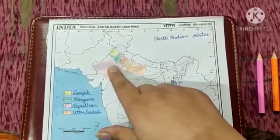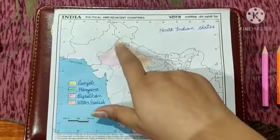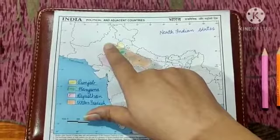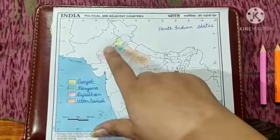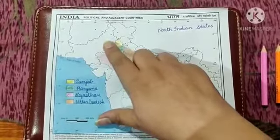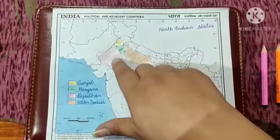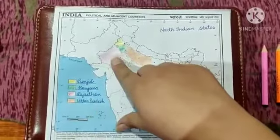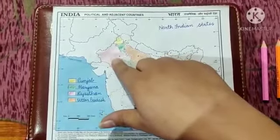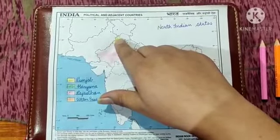We have already studied that Rajasthan and Punjab both share their boundaries with our neighbouring country, that is Pakistan. So if you are asked to tell the names of two North Indian states that share their boundaries with Pakistan, you will answer Rajasthan and Punjab. About Rajasthan, Jaipur is its capital city and is also known as the pink city. And Chandigarh is the capital of Punjab.